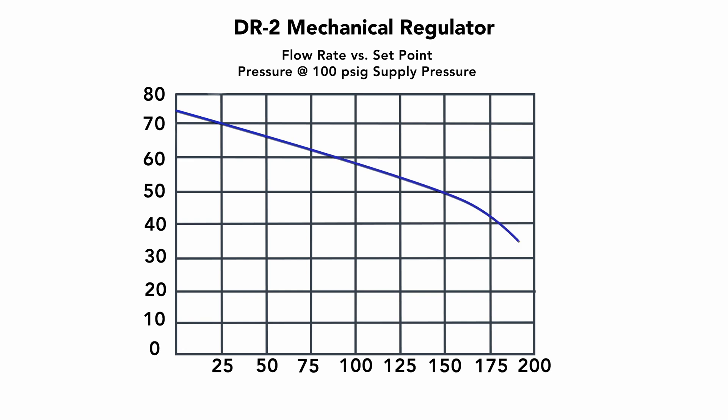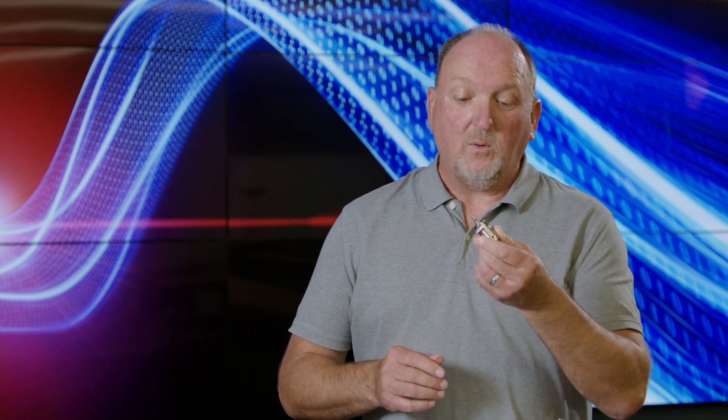This is set by the diaphragm and internal orifice sizes. A mechanical regulator's performance is fixed based on its design — kind of like what you see is what you get. However, mechanical regulators can be designed to be very accurate.